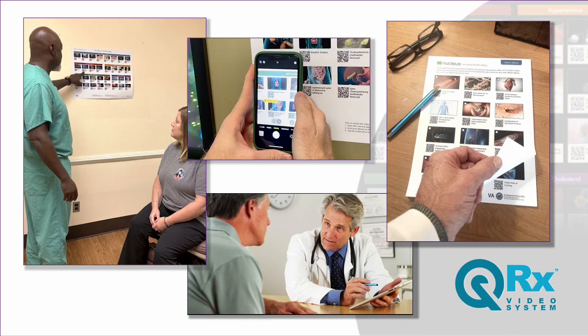Already in pilot at a number of leading institutions like the Veterans Health Administration, we're inviting additional practices and hospitals to join our pilot program.